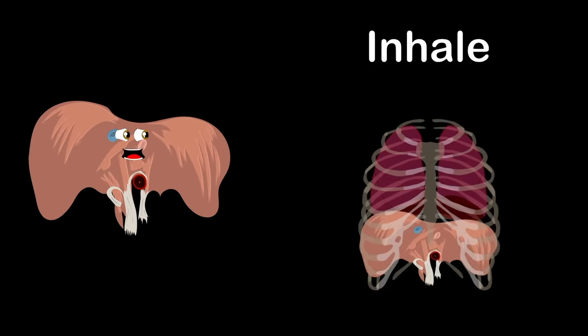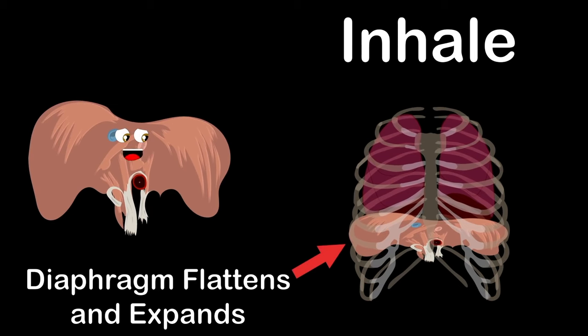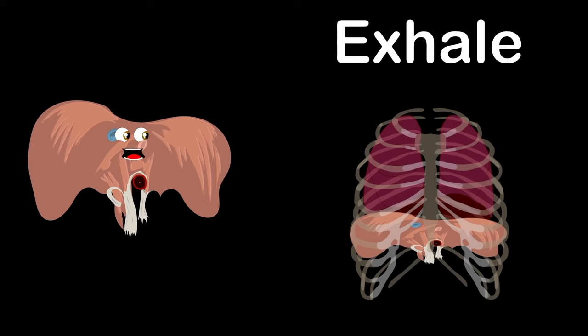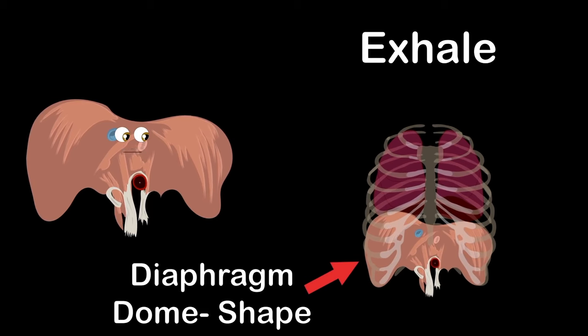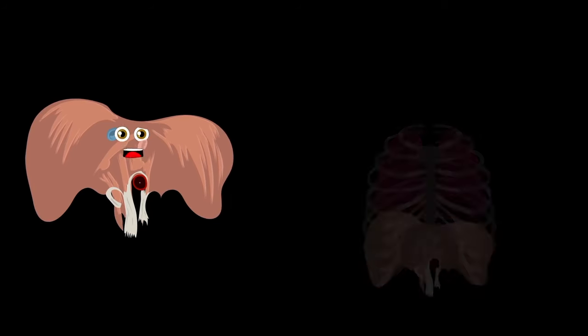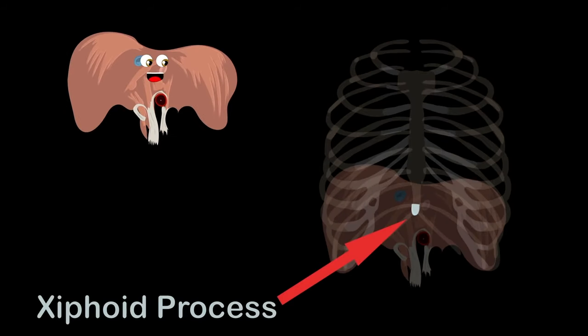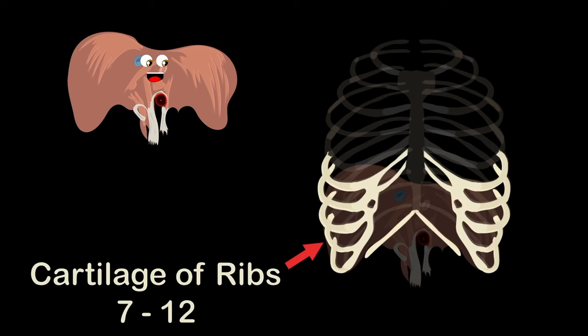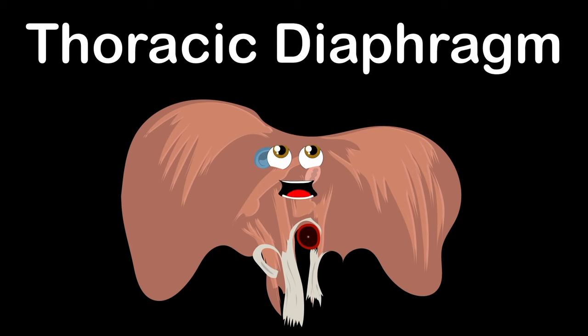When you inhale oxygen, your diaphragm flattens and expands your rib cage before it rests. Then you exhale, ridding the body of carbon dioxide — the diaphragm goes back to its dome shape. I'm attached to you in more places than your lumbar vertebrae — including your xiphoid process, part of your sternum, and the cartilage of ribs 7 through 12.